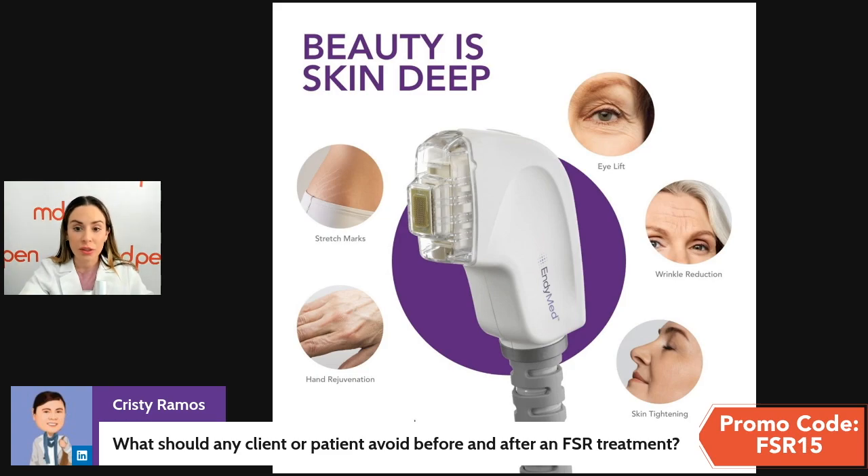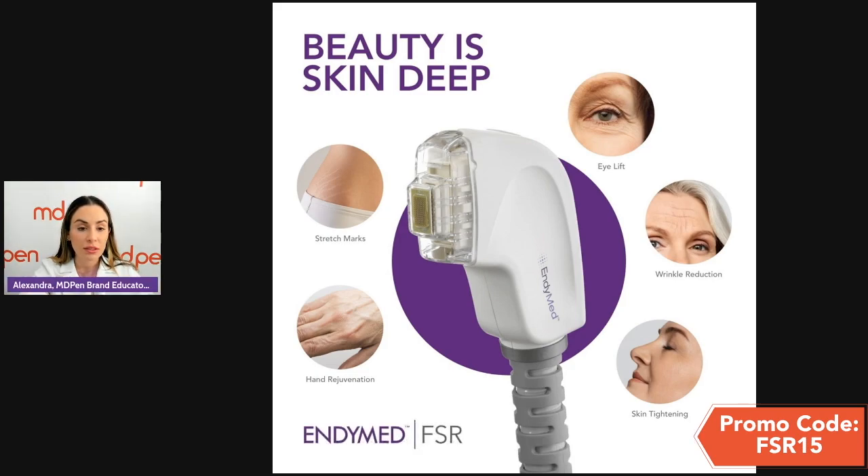If you have any questions, feel free to reach out to MD Pen — you can contact us from our website and we'll be happy to speak with you. We have lots of information on the ND Med device and more content coming up, especially on FSR. This is an amazing handpiece in conjunction with the Intensive. If you already have the ND Med device and want to add this handpiece, we can provide protocols and the knowledge to start using it.